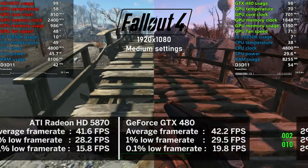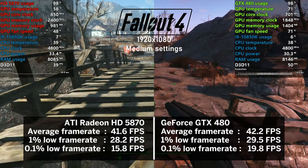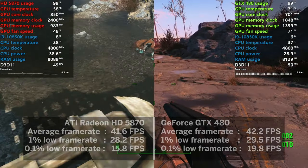Fallout 4 at medium settings was another title where I could not declare a clear winner. Both cards averaged around 42 FPS and were very playable. Much closer than you thought, right?